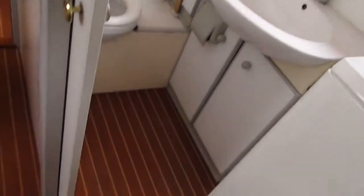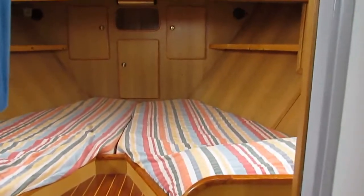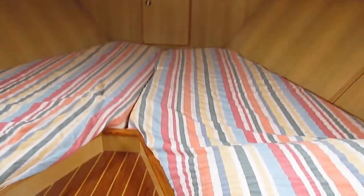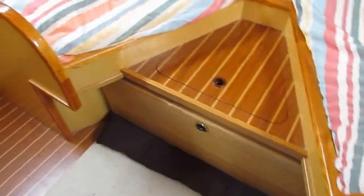From there, through a sliding door again, we go into the main cabin, forward cabin. There's also a double V-berth, quite large. Loads of cupboards. There's always a window.